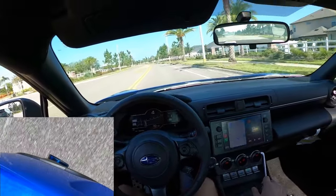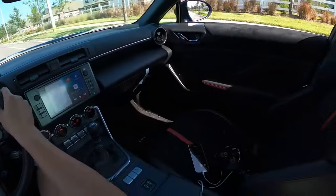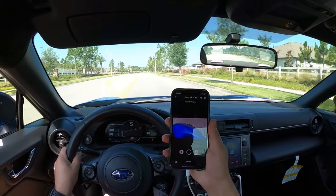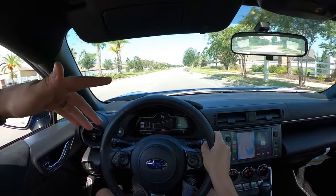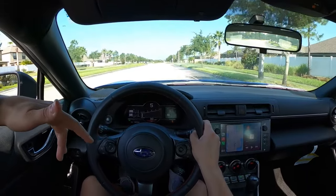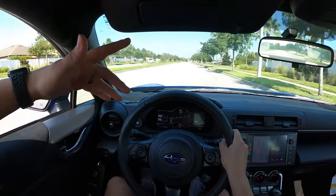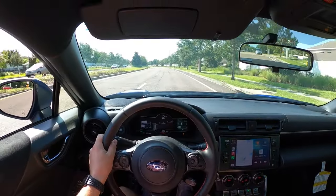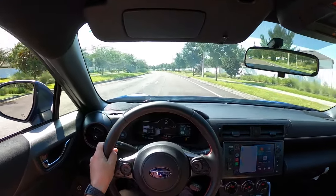It's definitely gonna make this louder. Most people in the community are jumping on the unequal length header, and I think that sounds phenomenal — I will eventually try that out. But I really enjoy the sound of this car with the equal length header, so I'm just gonna rock this until I feel like I'm ready to try out the unequal length.